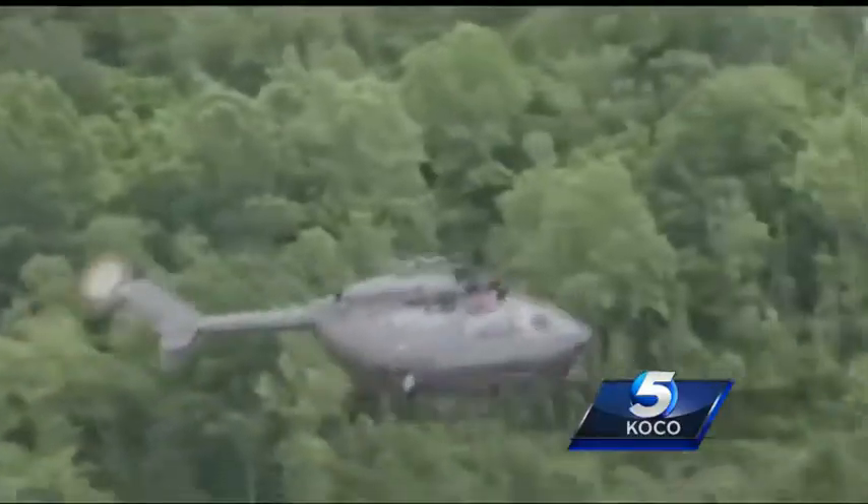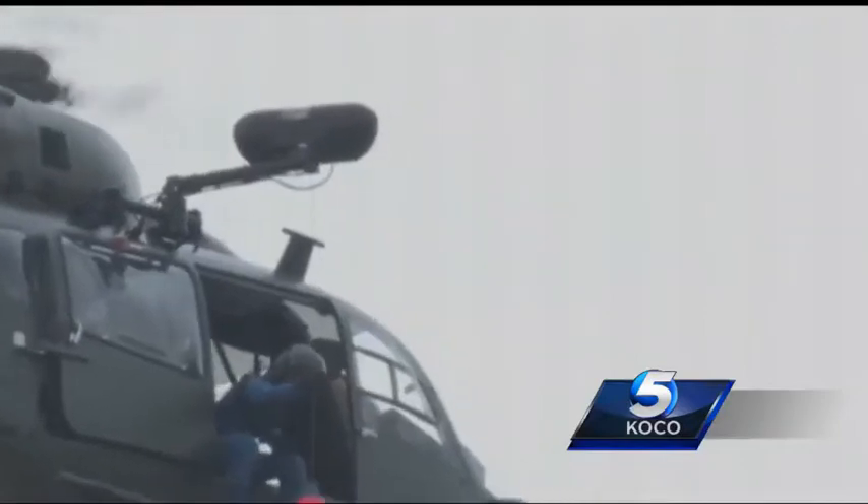We're very happy to have this aircraft. I mean, I'm just like a kid with a new toy and I don't even know how to fly. Major General Miles Deering calls the Lakota cutting edge.